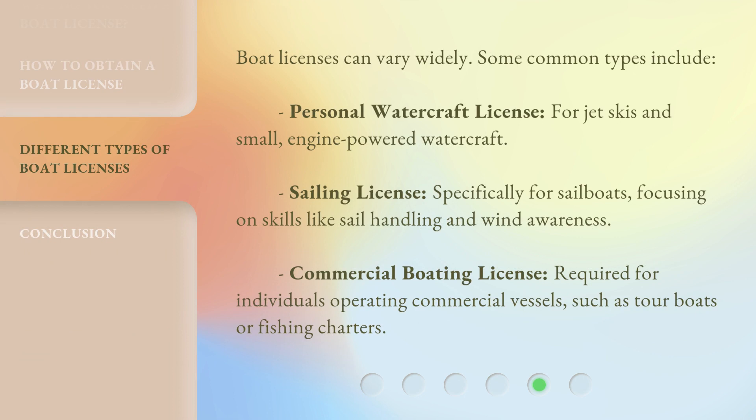Boat licenses can vary widely. Some common types include: a personal watercraft license for jet skis and small engine-powered watercraft; a sailing license specifically for sailboats, focusing on skills like sail handling and wind awareness; and a commercial boating license, required for individuals operating commercial vessels such as tour boats or fishing charters.